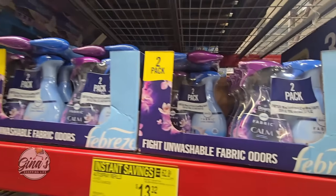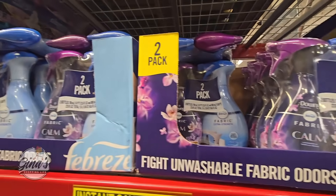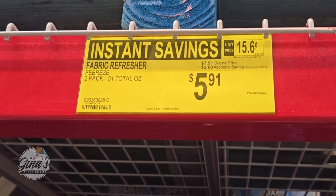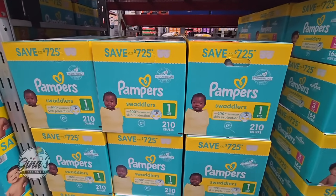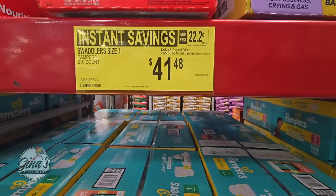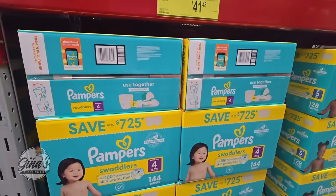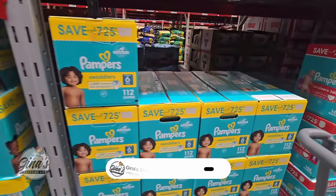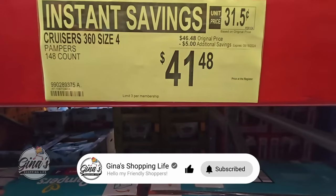We saw these last week on clearance, which was interesting because this week they're on sale — pack of two for $5.91. You can see the $7.91 was the clearance price. The Pampers are on sale right now. It's a good time to stock up if you can — a $5 savings. We have size 1, size 3, size 4 — I couldn't find size 2. It's the same price and same savings, but depending on the size the quantity is different. $5 savings, $41.48.